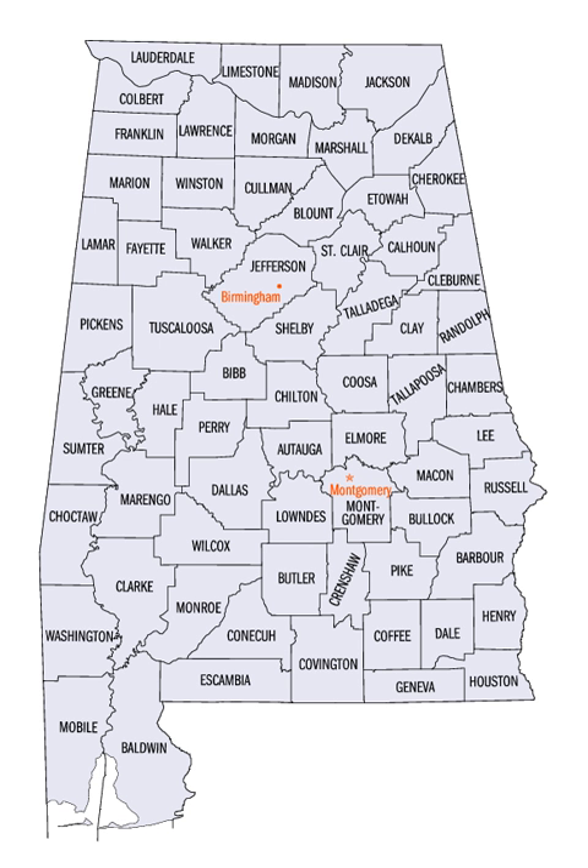The Alabama State Legislature formed additional counties from former native lands as the Indian Removal Act took effect and settlers populated different areas of Alabama. In 1820, Alabama had 29 counties.